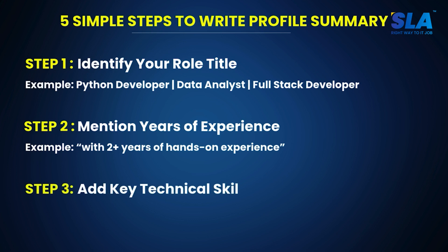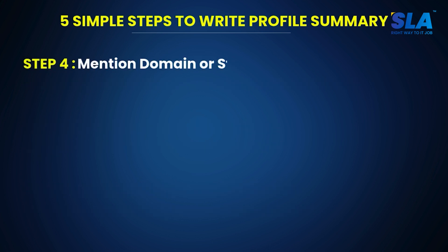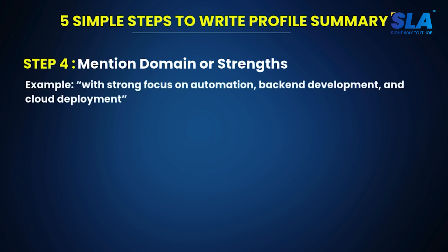Step 3: add key technical skills or tools — your technical skills are properly mentioned, like Python, Django, REST APIs, SQL, and AWS. Step 4: mention domain or strengths — if you work in any domain, mention your strengths clearly. For example, 'with strong focus on automation, back-end development, and cloud deployment.'